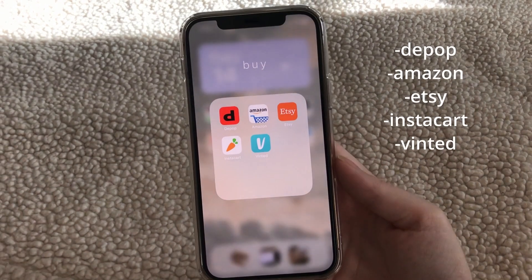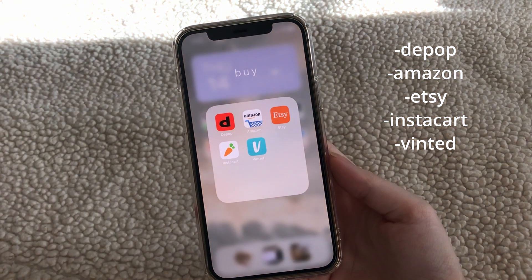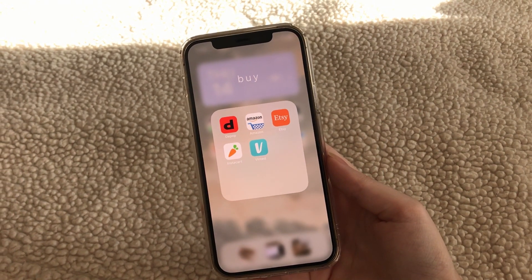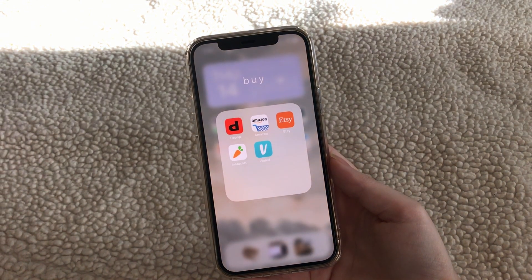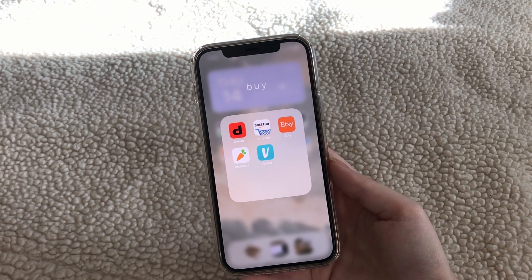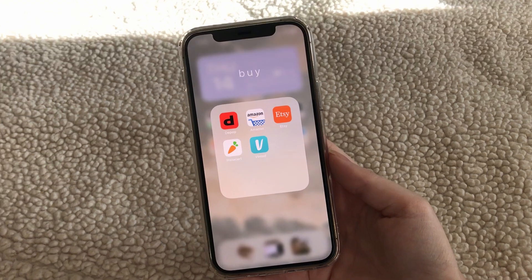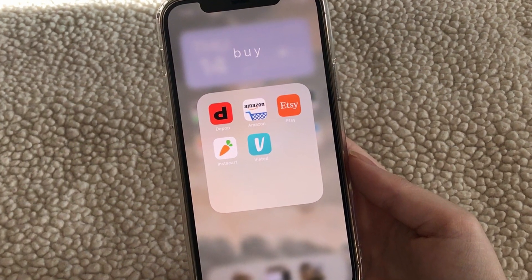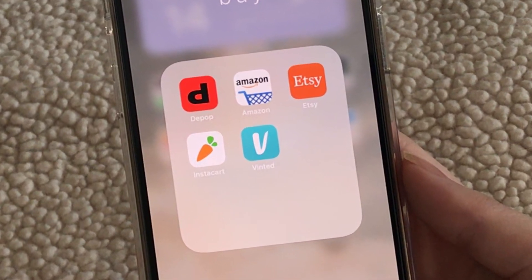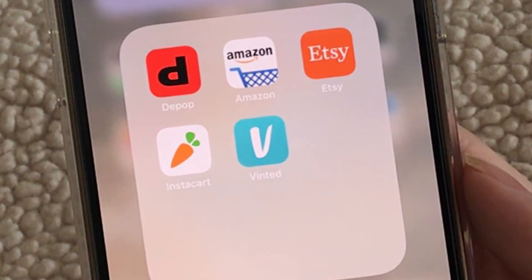This is sort of my shopping folder. I barely use Depop anymore because everything on there is so ridiculously expensive. A better alternative is Vinted. Etsy has a lot of drop shippers, which is unfortunate, but you can still find a lot of handmade items from actual small businesses.